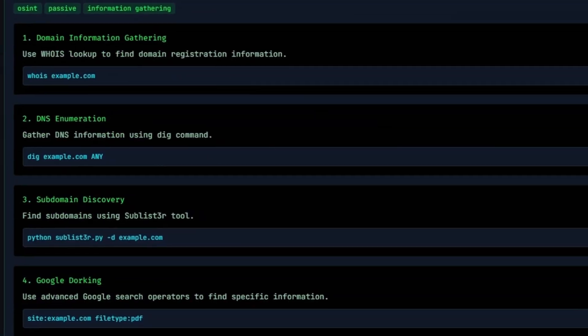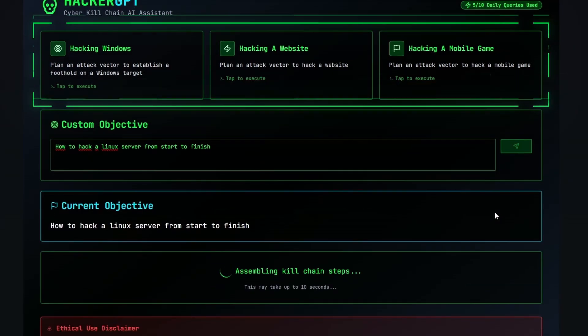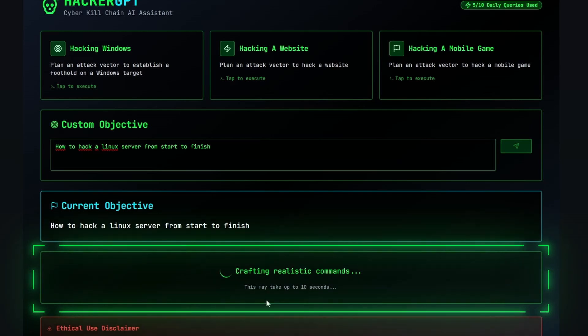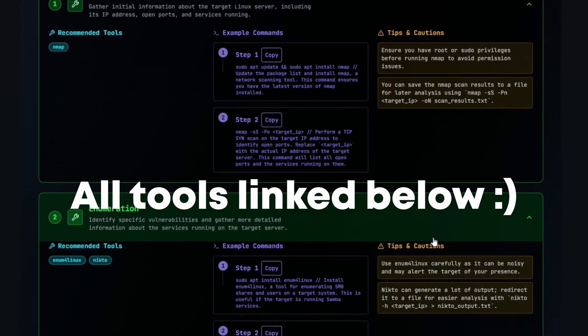One of the most useful functions for me was the Hacker GPT module. Here you can either choose one of the standard hacking scenarios or enter a custom hacking objective. It will then literally design a custom attack plan for your objective, covering the various phases, tools and steps you would need to do — pretty cool.